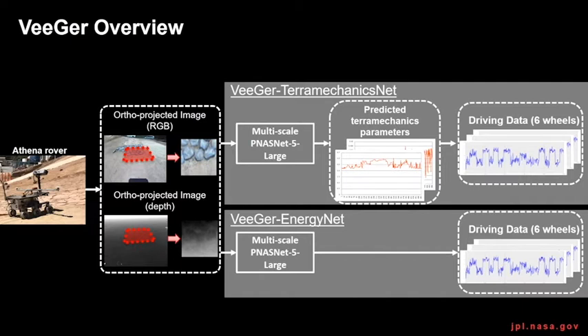V-GIR TerraMechanics Net first predicts the TerraMechanics parameters and then calculates energy consumption based on the simplified TerraMechanics model, while V-GIR Energy Net predicts energy consumption directly. Both approaches use ortho-projected RGB and XYZ images from a candidate path on the map.